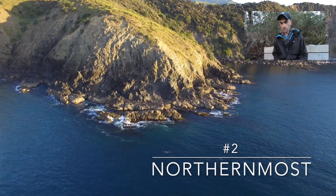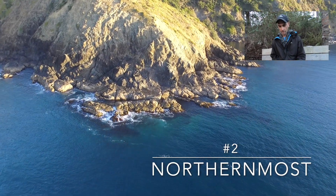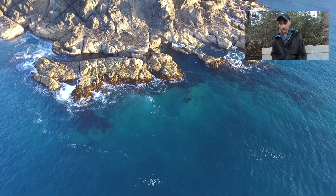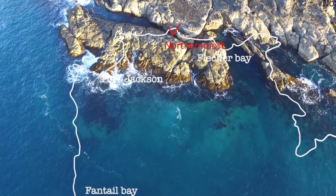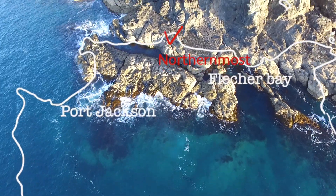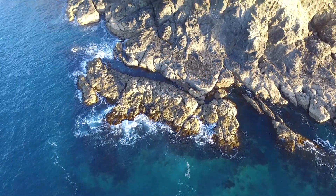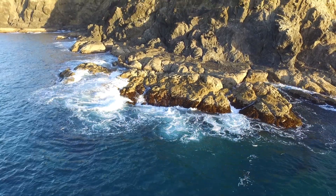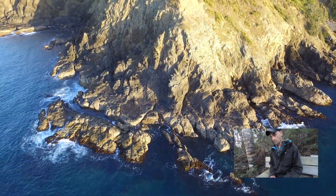Our next spot is called the Northernmost Point, and this is a very nice rock fishing spot. Look at all the structure down there — really nice, lots of seaweed and deep water just off the rocks. Beautiful rocks with lots of currents flowing past; it's a prime spot for kingfish.